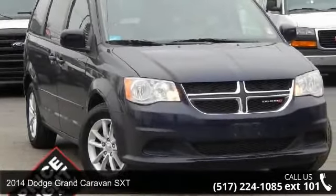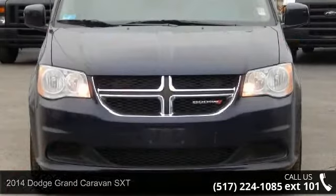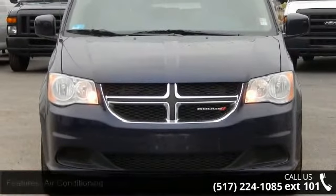Arrive in style with this 2014 Dodge Grand Caravan SXT. If you are looking for a first-rate auto, this one could be yours today.